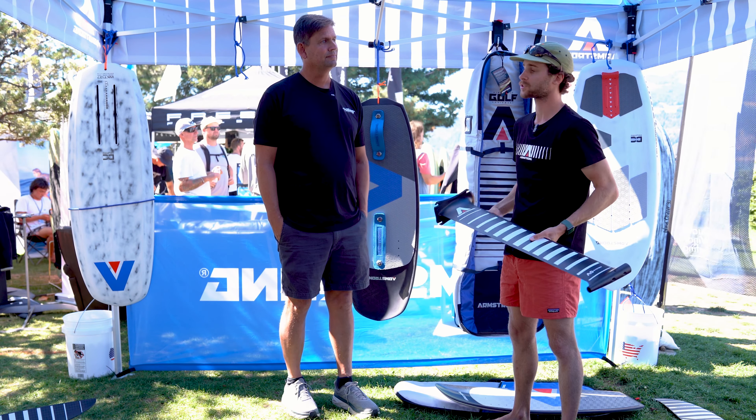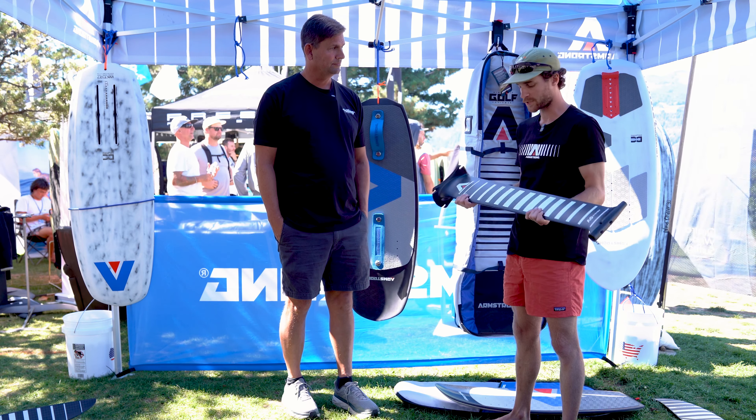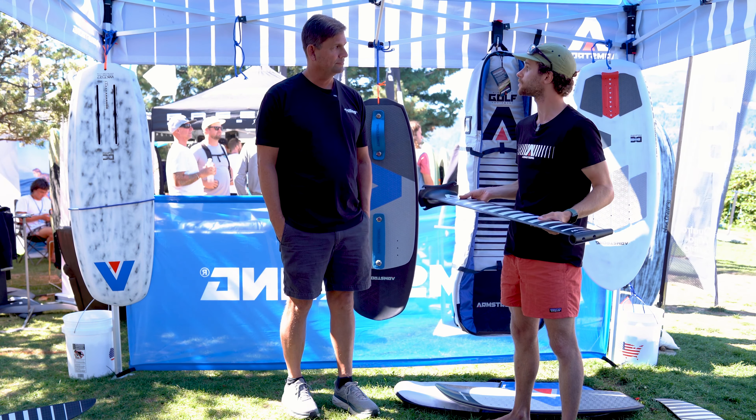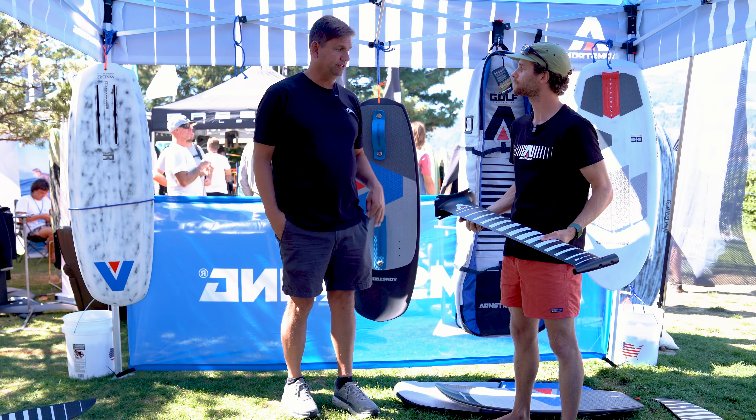It also can change your ride, especially if you're trying to do radical things. So tackling ventilation was a big mission with these masts. Well, I think you achieved it — it was incredibly quiet.